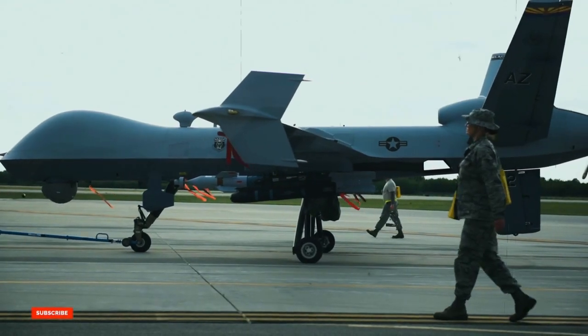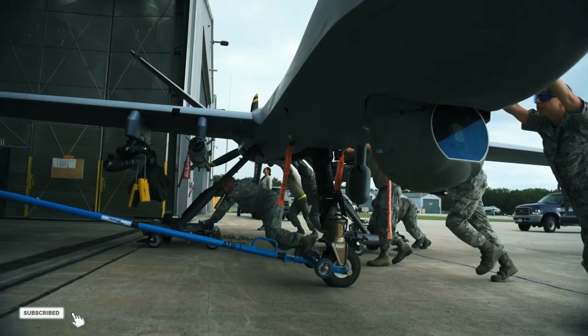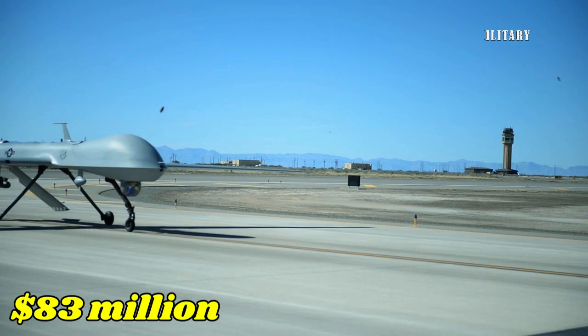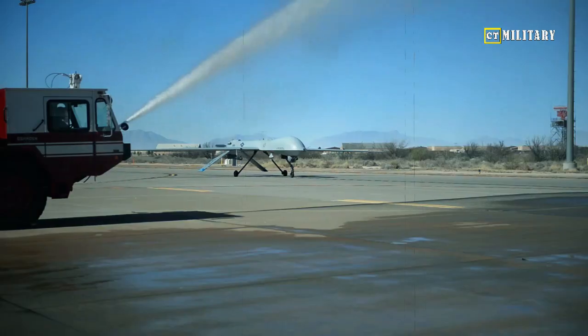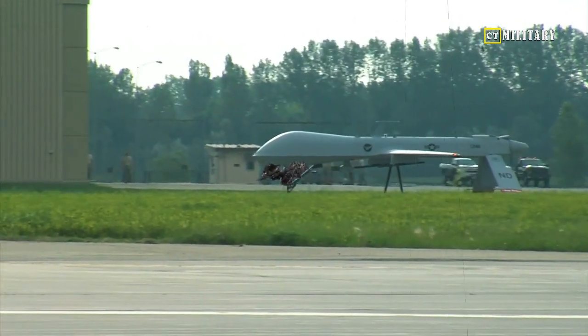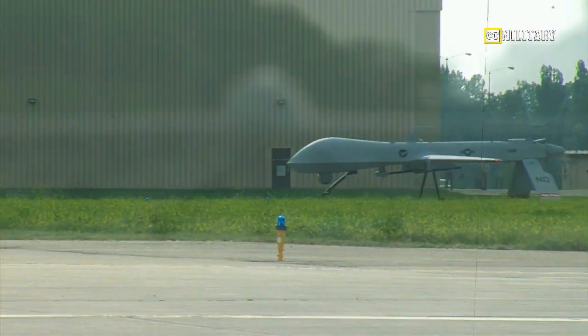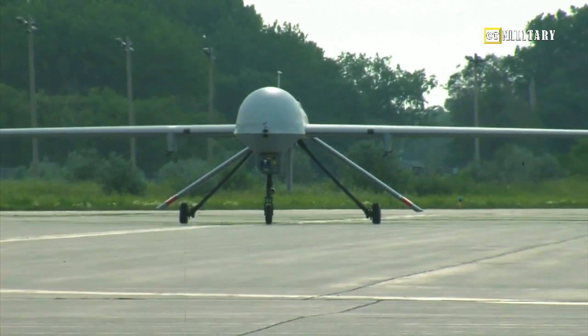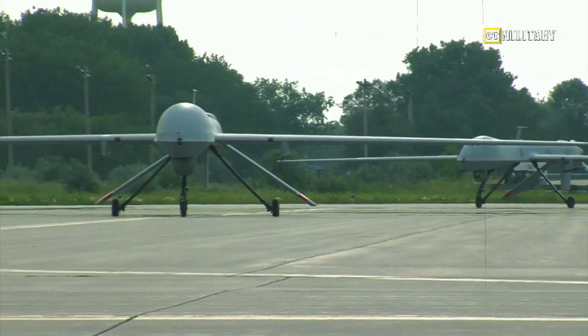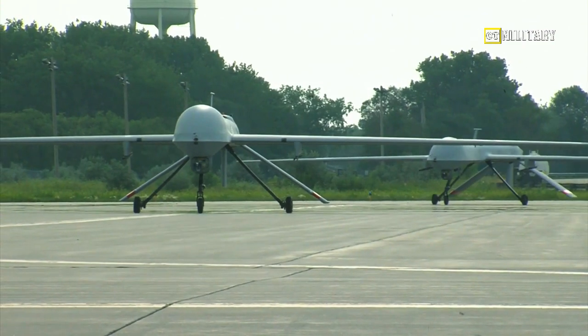The United Kingdom's RG-MC1 Protector Drone is expected to enter service with the Royal Air Force by 2024. Britain announced an $83 million deal with General Atomics Aeronautical Systems in 2021. The deal will bring the first three Protector drones to the RAF fleet. The world's first certified medium-altitude, long-endurance unmanned aerial vehicle will support the RAF's operations in the Middle East and Afghanistan.